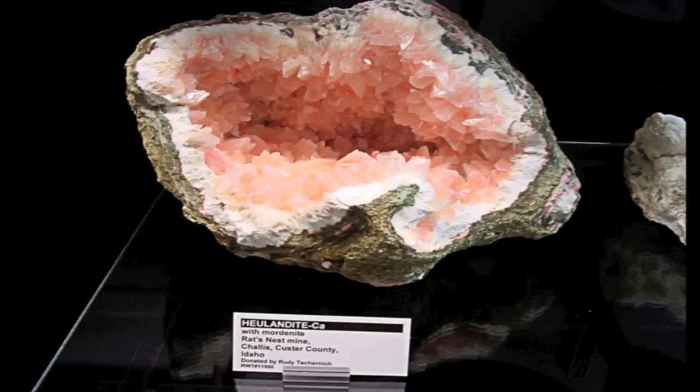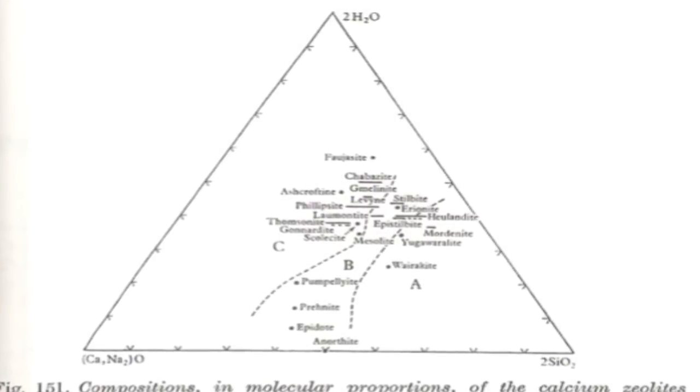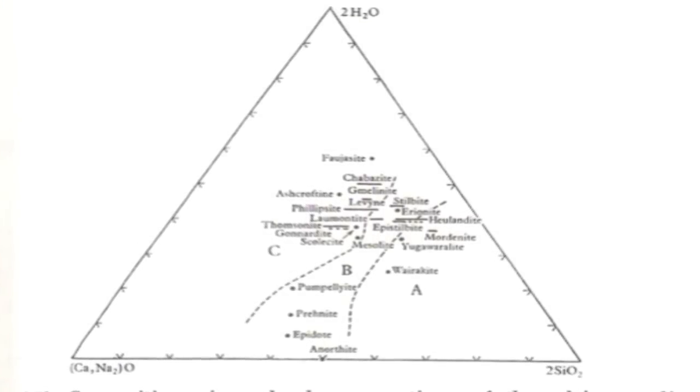So how are zeolites formed? They're formed from hydrothermal water. It's hot water that comes deep from the earth. It's dissolved chemicals out of the rock. It comes up, and wherever there's a hole, it'll deposit crystals lining the cavities, usually at fairly low temperatures. And if the composition has some silica, aluminum, calcium, sodium, that's all the ingredients you need to make a zeolite.